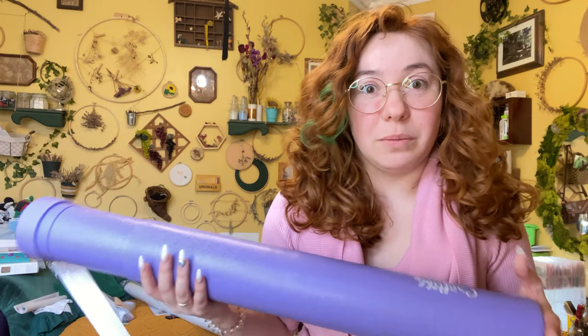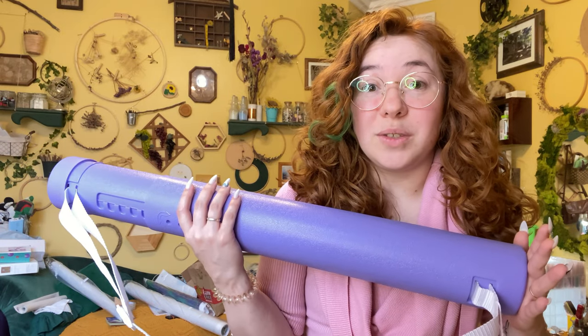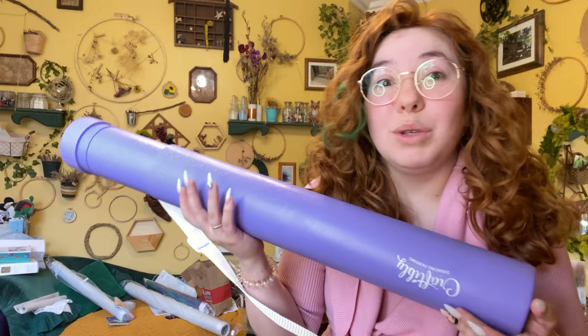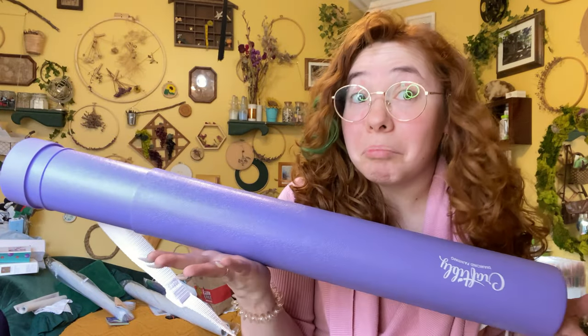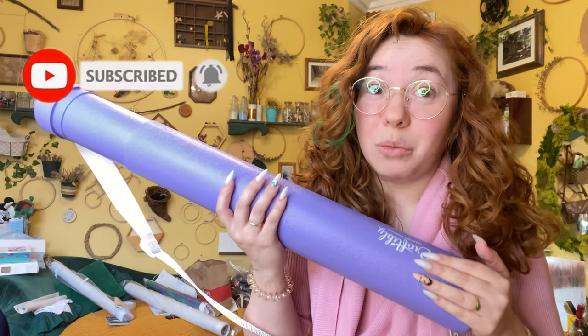I really wish there were options of different tube colors, like even if you bought tubes by themselves, because I really love the idea of this for travel and I'm definitely going to be using this from now on. But if I could get a yellow, if I could get a dark green — can it match my Unimate tray? Just saying, Craftably. If you sell these on their own in different colors, I will buy them.